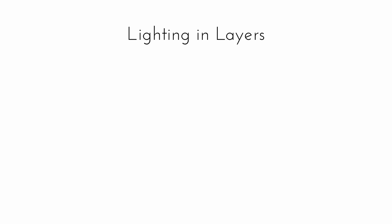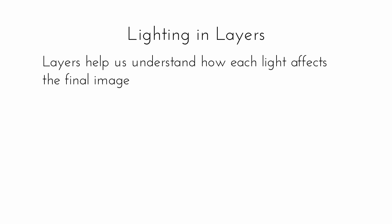So, lighting in layers — the layers help us understand how each light affects the final image. Whether you're doing a simple one-light setup and you just want to know how to tweak that one light to get a certain effect, or if you're using five lights on a full set, you understand how each light is affecting that image through a series of layers, and that way you know how to tweak things when things aren't going quite right. The first layer I always start with is the main light — also called the key light. That's the first layer I'm always working with. It's kind of like building a house: you want that foundation and build everything on top of that.